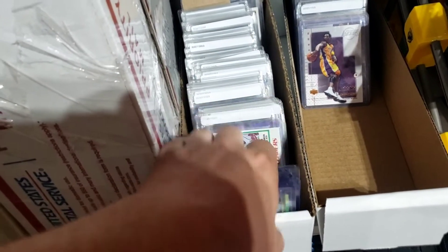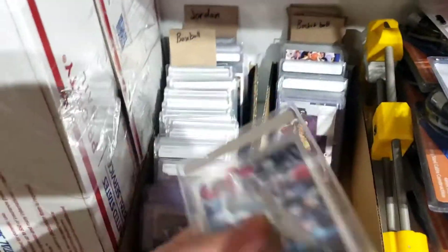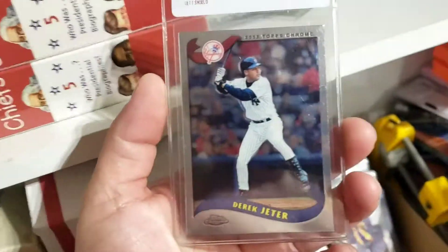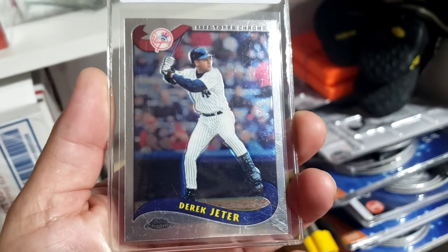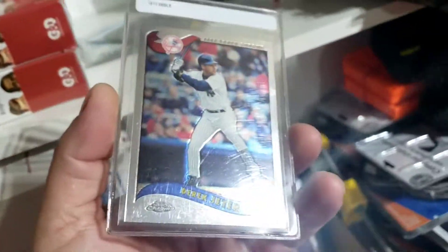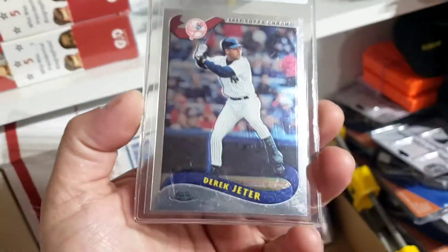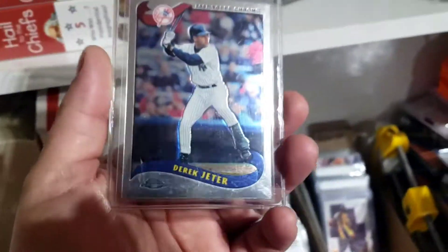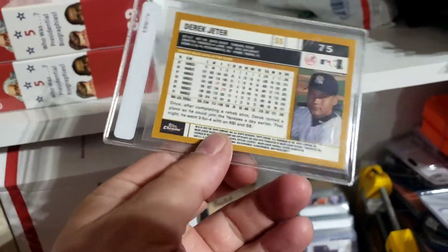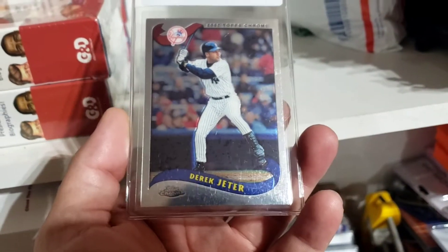There's a Jim Evans rookie there. This Derek Jeter 2002 Topps Chrome — I listed it for $7.99 and it sold for that full price. Got it at the flea market for $1.00, and it's a card that I actually already have. As you guys can probably tell from all of this, I am a big Derek Jeter fan. Going to make a $6.00 profit on this one, so really happy with that. Going to get it packaged up and get it shipped out.